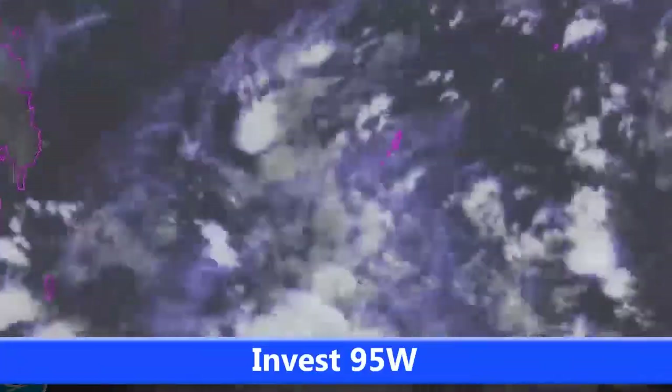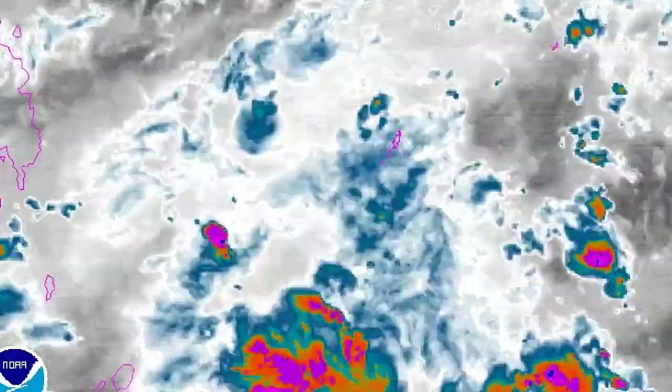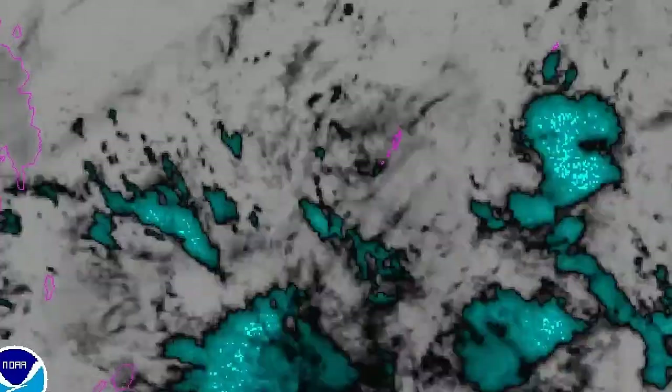Another system near Cuba may have a little bit of a role in what happens over the next few days. You can see Invest 95W here just past Palau — not too much going on with it anymore. It has sort of lost its way a little bit, with clouds fizzling out en masse at the moment as you can see.